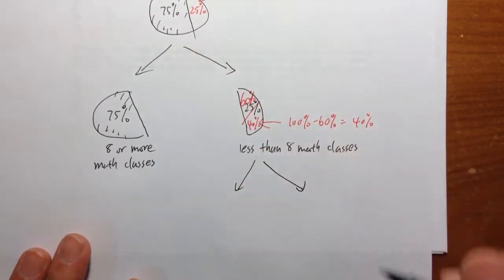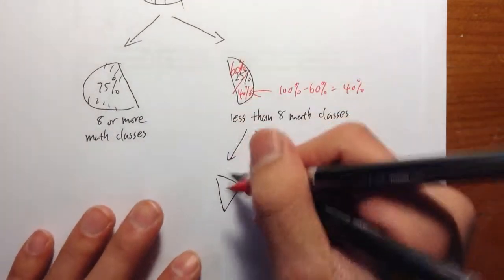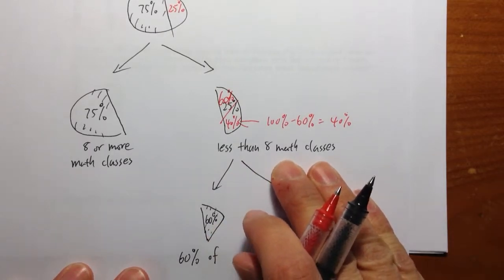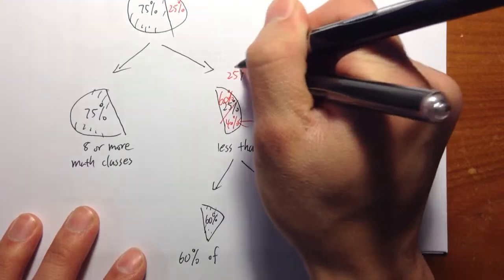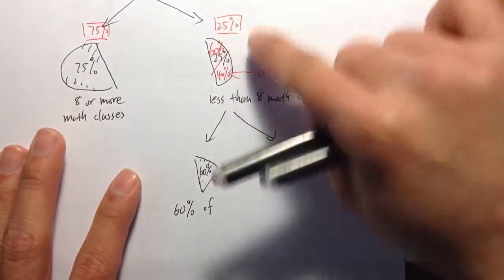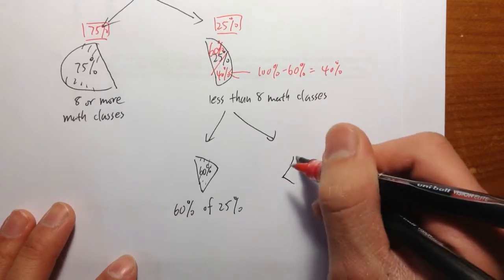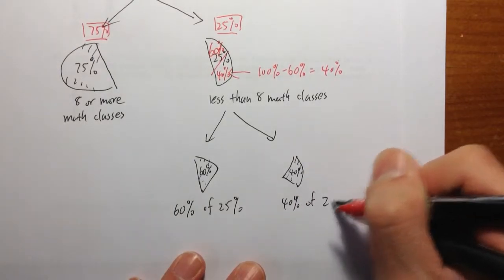So I'm going to split this into two parts. The 60% — I'll make a note — this is the 60% of the people who took less than 8 math classes. The percentage of students who took less than 8 math classes was 25%. So this is the 60% of the 25% of the entire graduating class. And this other part is the 40% of the 25% of the students.